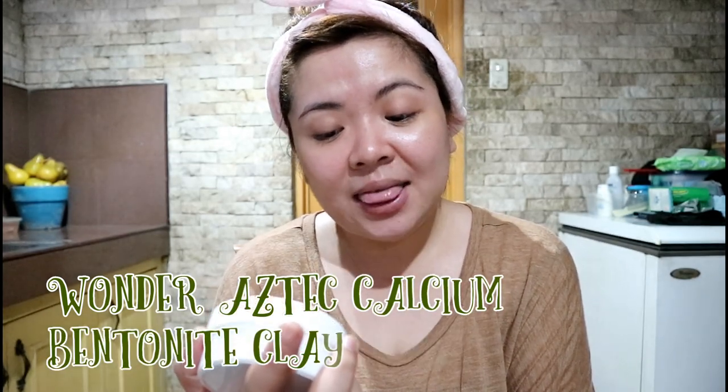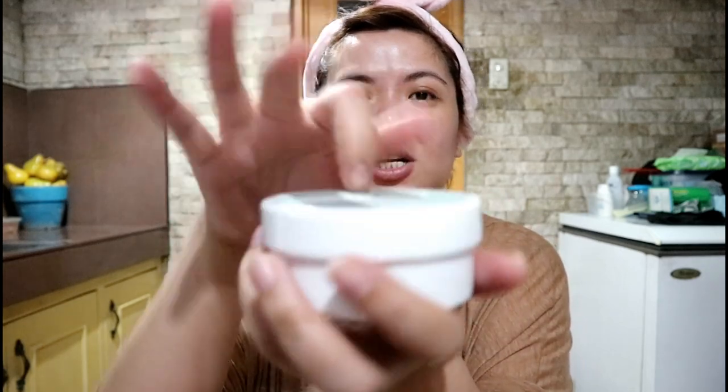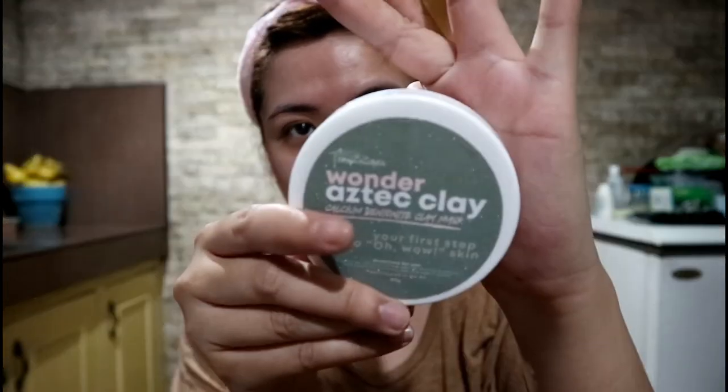This is their Wonder Aztec Clay Calcium Bentonite Clay Mask, and this contains 100 grams. According to the packaging, it's your first step to wow skin. The packaging is very simple — a top with a plastic twist cap. I've also mentioned Skin Temptations in another vlog where we talked about their brow, mousse, and soap, which were good for my skin. The packaging is glittery with a Shimmer Shiver design, and there are directions for use.